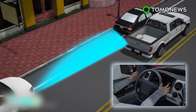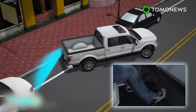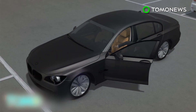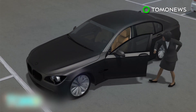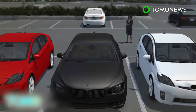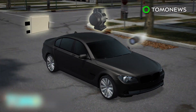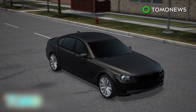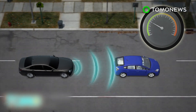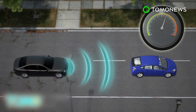Other parking assistance already on the market includes a feature in several Ford models that tells the driver when to hit the accelerator or brake. Some BMW drivers can already park their cars by pushing a button on a key fob. Today's cars use radar, sonar, cameras, or a combination of all three for active cruise control, allowing the car to drive autonomously at a fixed speed or at the speed of the vehicle in front, slowing down and speeding up automatically.